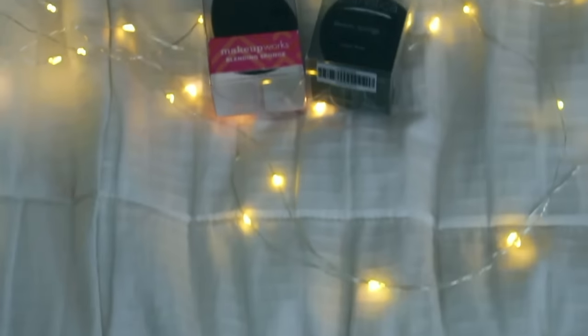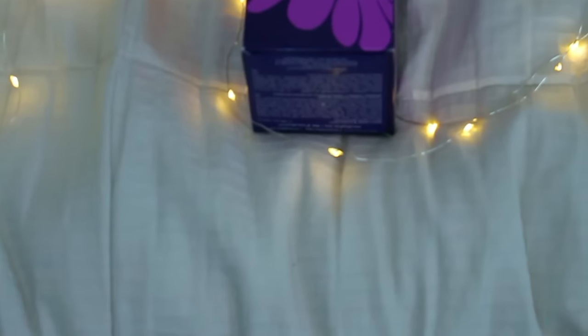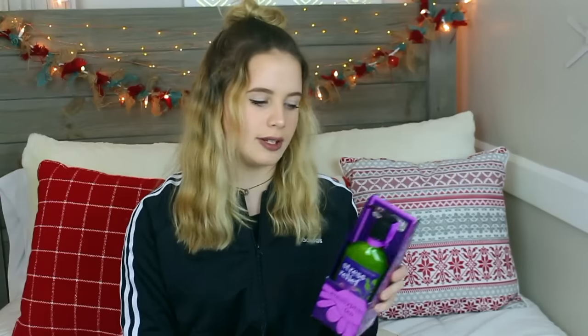I got two black beauty blenders — they're not the Beauty Blender brand but I'm going to try them out. I also got this charcoal soap from Lush, which is supposed to be really good for your skin, and I'm going to use it tonight. Lastly from Santa I got this Mira water bottle — it's not a S'well but it literally looks like one and it's so pretty. For my brothers I got this stress relief shower gel and lotion that smells like lavender, which is one of my favorite scents.